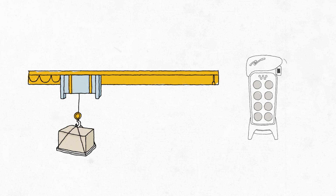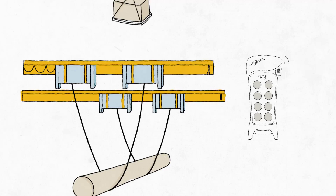For example, a single transmitter can operate a bridge, trolley and hoist. Several trolleys on the same bridge independently or together. Two different bridges and a master-slave setup, even with two hoists on each bridge.